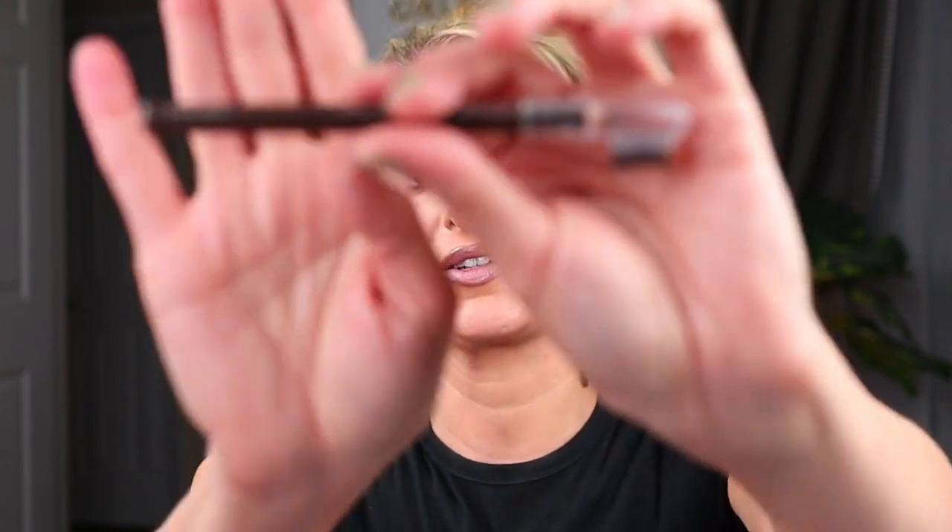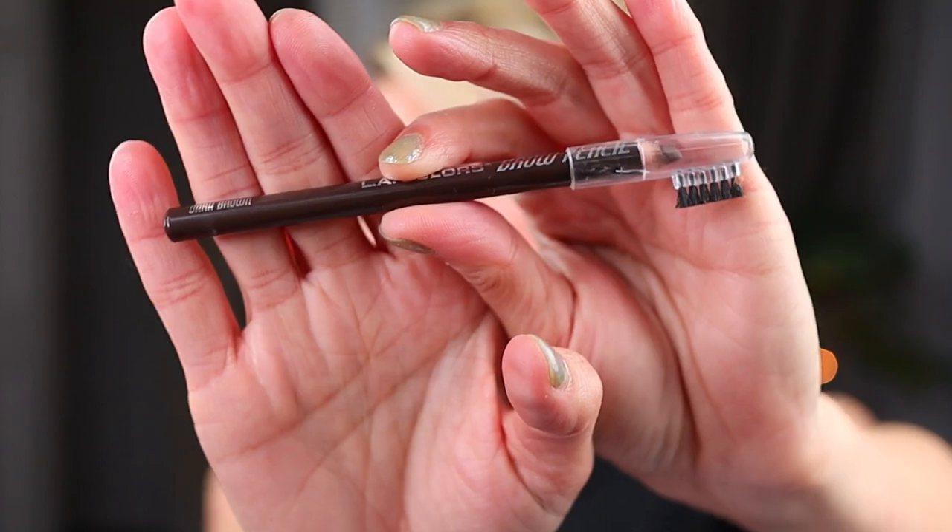If you've been on this channel for any length of time, you know I love the LA Colors Brow Pencil. It's got a little brush on the end, and I have it in dark brown with a backup in medium brown. A lot of people say it's a little bit warm, which I personally don't mind. It has just the right amount of tug so I don't mess up my brows. They have a really good shade range from black to blonde, and it's my favorite brow product out of everything I've used in the last year.